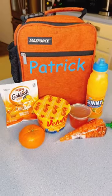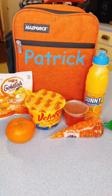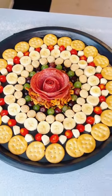For lunch, I packed them mac and cheese, goldfish, clementine, jello, jelly beans, and Sunny D. I made them an after-school snackerty board to share.